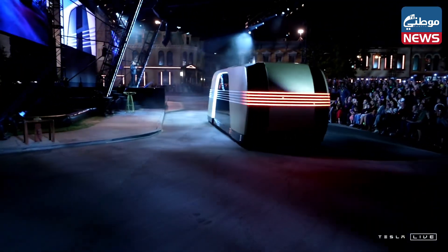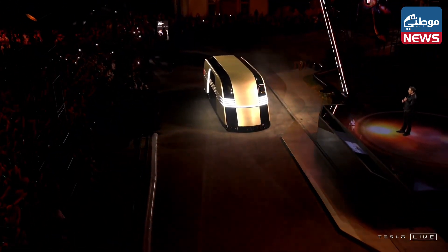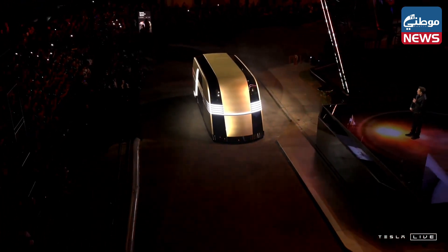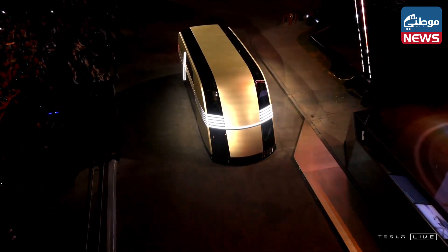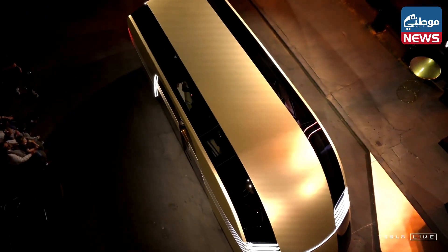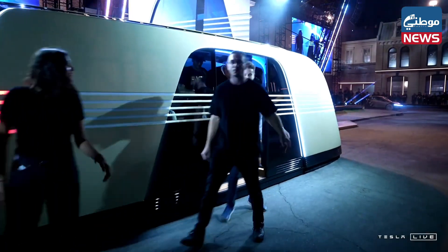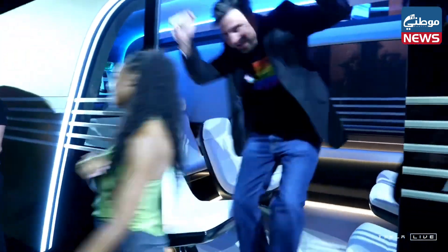What happens if you need a vehicle that is bigger than a Model Y? The Robovan. We're going to make this and it's going to look like that. Now can you imagine going down the streets and you see this coming towards you? That would be sick! The Robovan can carry up to 20 people and it can also transport goods. You can configure it for goods transport within a city or transport of up to 20 people at a time.